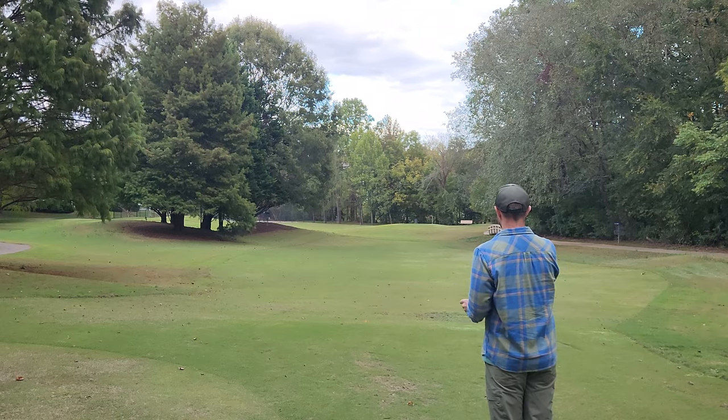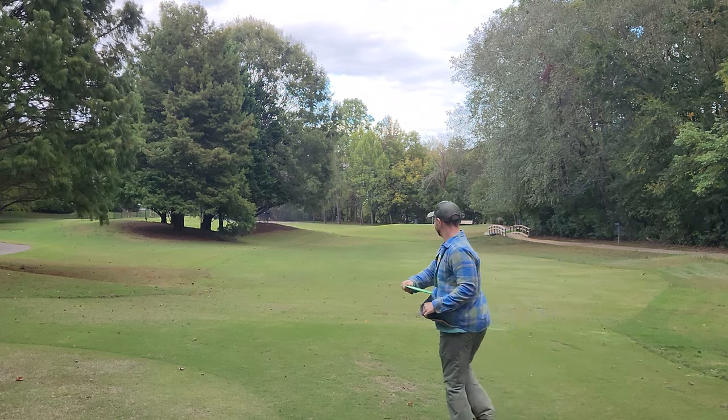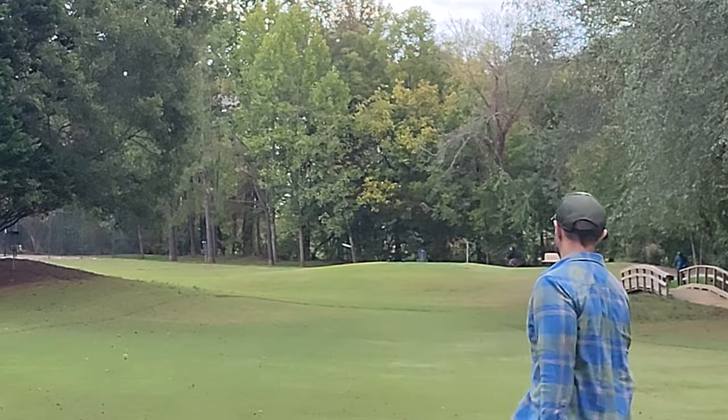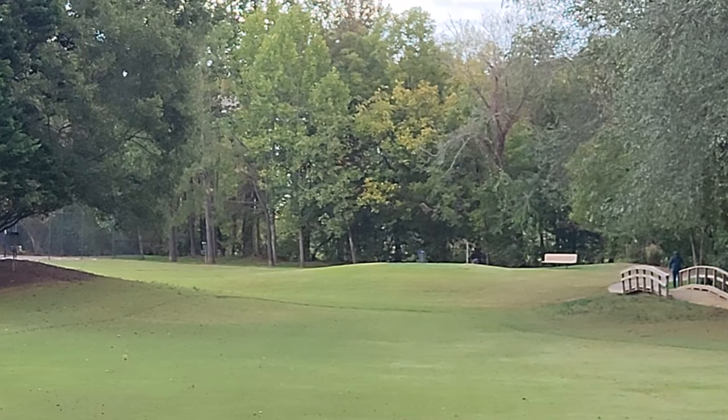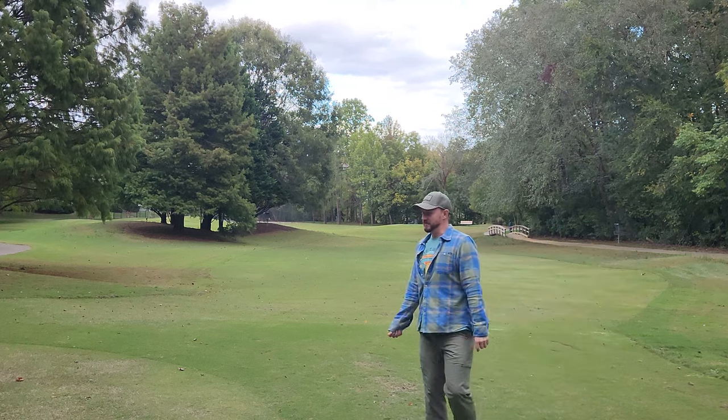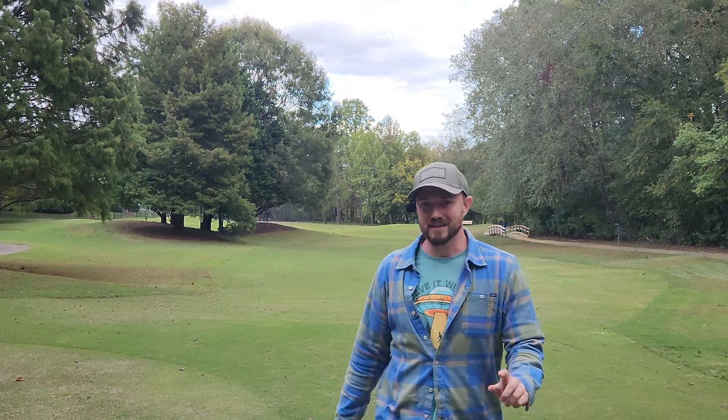Throwing into a pretty stiff headwind now. She is a flip dog in the headwind. Seems like once it gets turned over, it's going to want to stay turned over. We need to give that a few more throws and see if we can't dial this thing in.